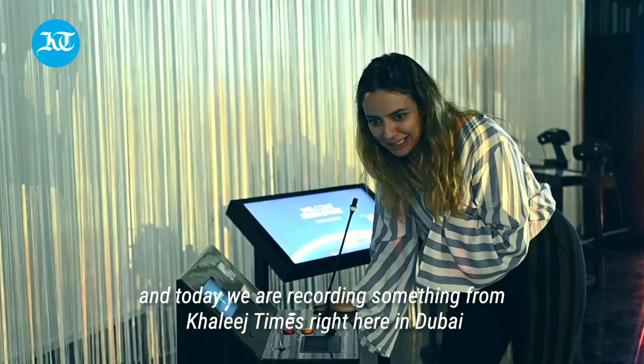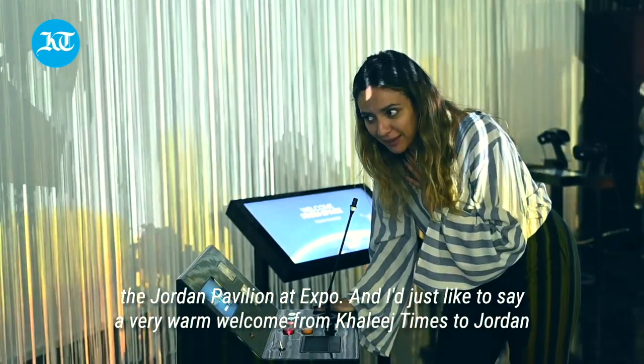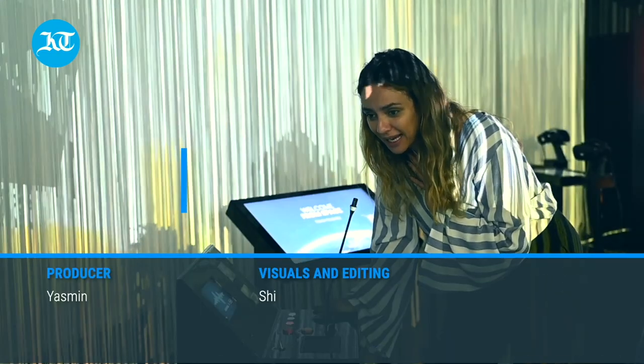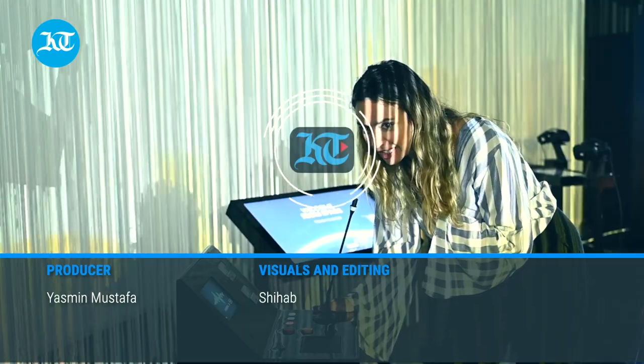My name is Yasmin and today we are recording from Khalees Chimes right here in Dubai at the Jordan Pavilion at Expo. I'd just like to say a very warm welcome from Khalees Chimes to Jordan.